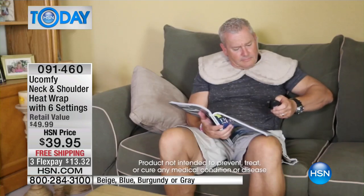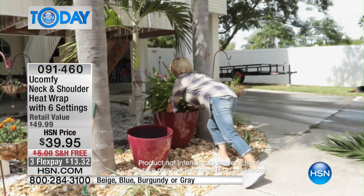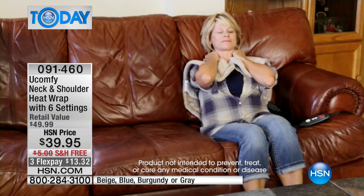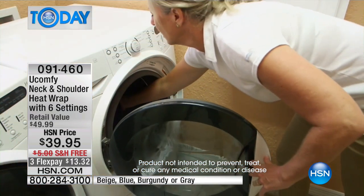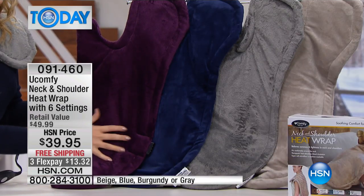My husband kind of pulled a muscle in his neck a little bit trying to pull that Christmas tree down and get it into pieces and back in the bag so we could store it. This is going to be great soothing comfort for anybody — this is great for men, great for women. We're all so busy, we sometimes just need a little bit of a spa treatment, and this is what that feels like. It is such gorgeous, sumptuous microfiber fabric, it's yummy, it just melts underneath your fingertips.